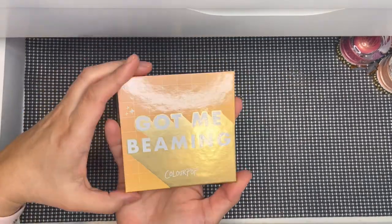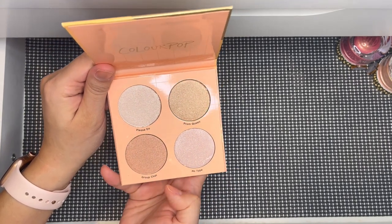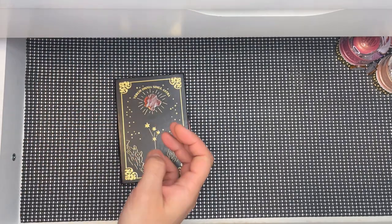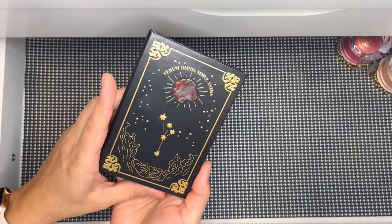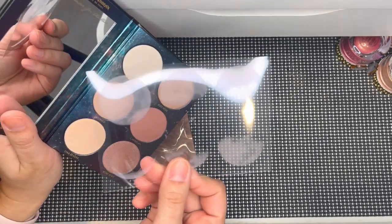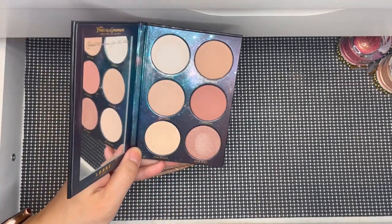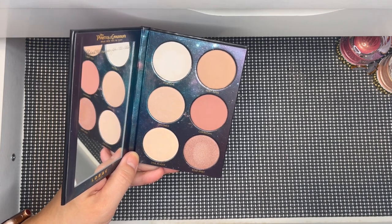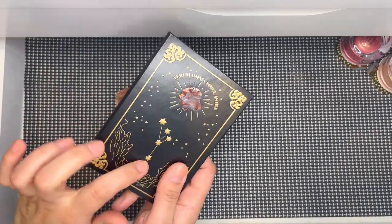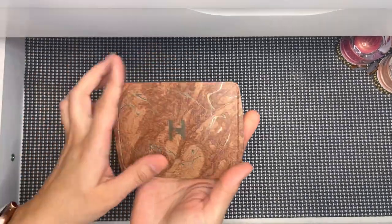Back here is the ColourPop Got Beaming palette — I'm definitely keeping this. I haven't used it but I have a single from them and I know I like the formula. This next one I kept from a Pirates of the Caribbean collaboration palette — I got rid of the eyeshadow palette but kept the face palette because it's like the sun or moon phases design and it's just stunning. I actually prefer the face palette over the eyeshadow palette.